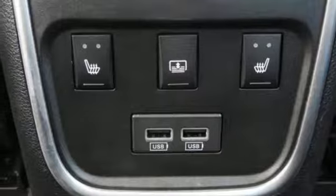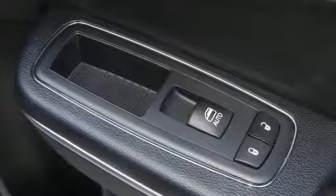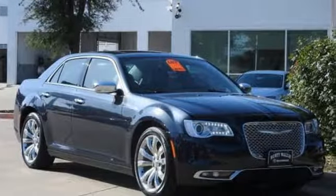Dual-zone climate control, automatic transmission, express open and close sliding and tilting sunroof, gas pressurized shocks, and heated and ventilated leather bucket seats.